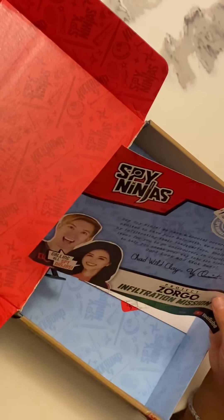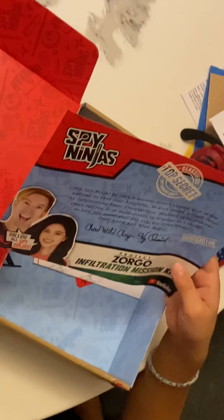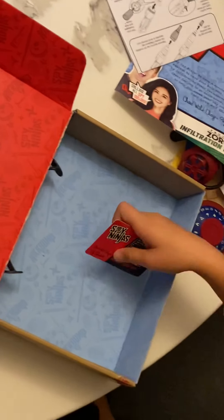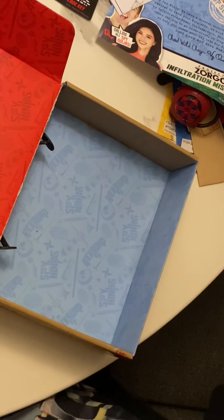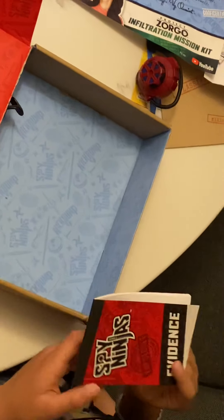Chad Wild Clay, the coin, Project Zorgo information mission kit, YouTube. Yeah guys, we got a morse card too. Let's do some of this — what should we do first? I'm not sure what to try.